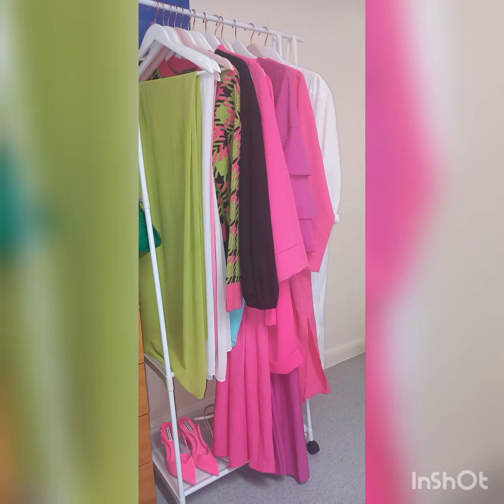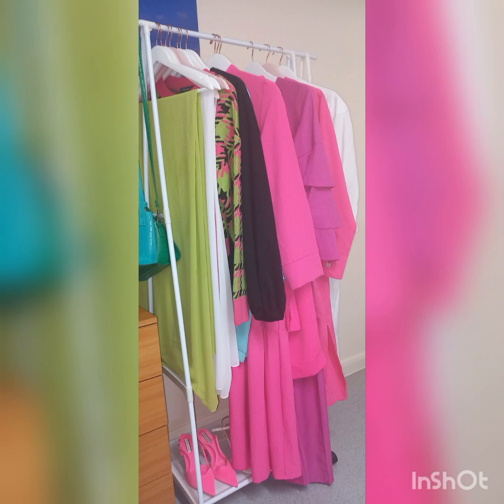Dear sisters, I hope this video was helpful and has given you a few ideas on how to wear pink. I would like to hear your opinion in the comments. Assalamu alaikum.